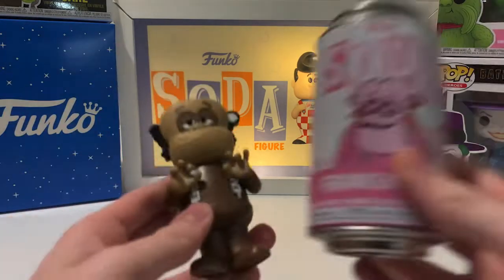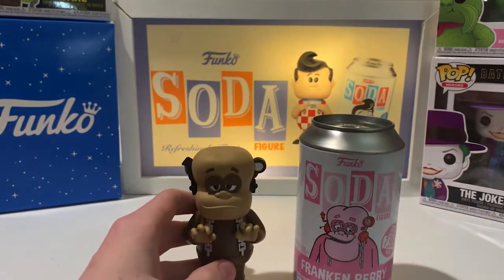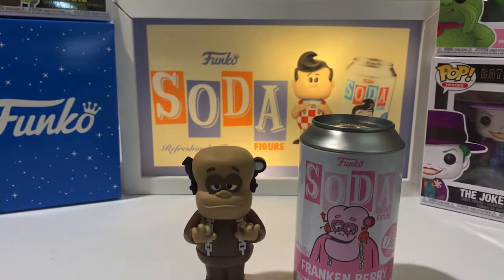Coming in at number 5 we have the Count Chocula Inspired Frankenberry. This is one of the original sodas, it is limited to 1,200 pieces, and it's valued at $130.